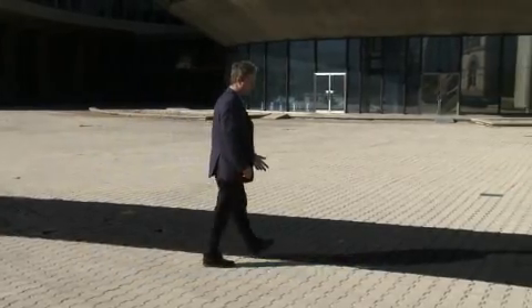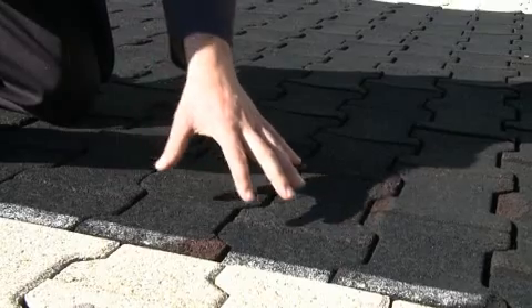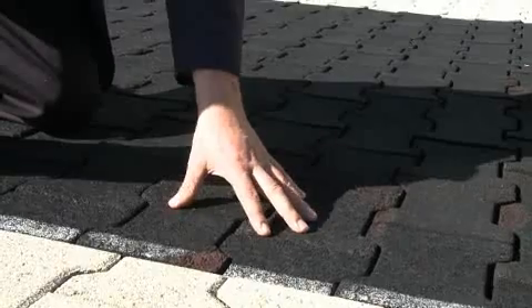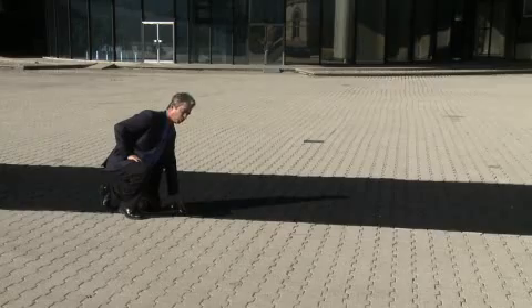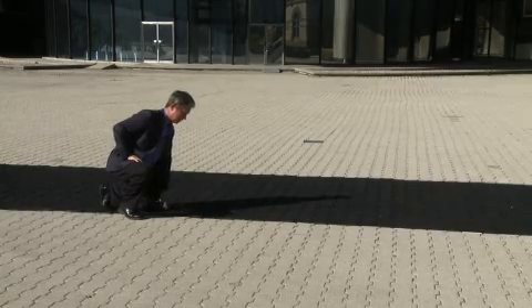They're also dark, and dark surfaces like this tend to heat up the city, causing us to use more energy for our air conditioning, generating more air pollutants by burning coal and other fossil fuels to generate electricity.